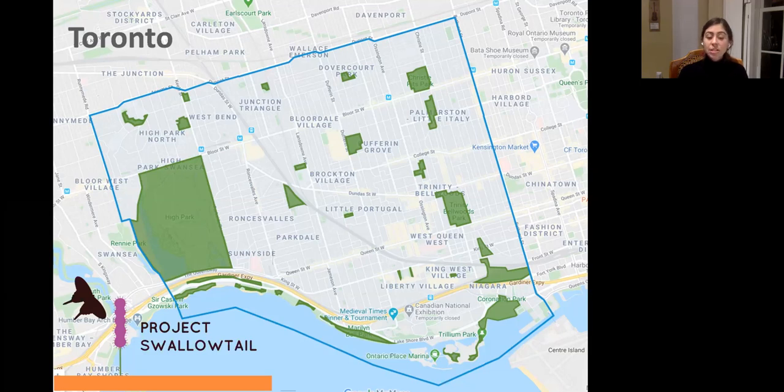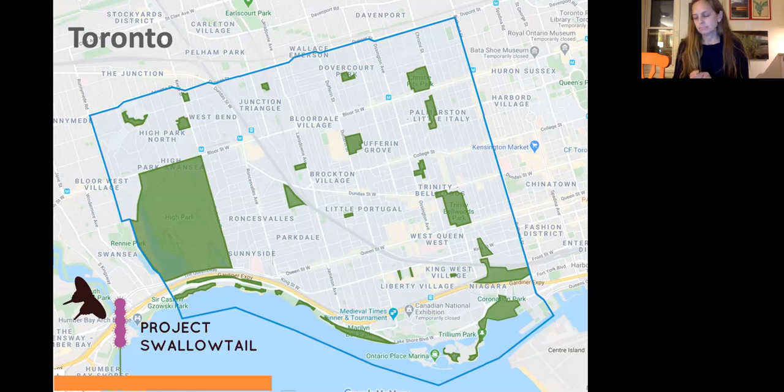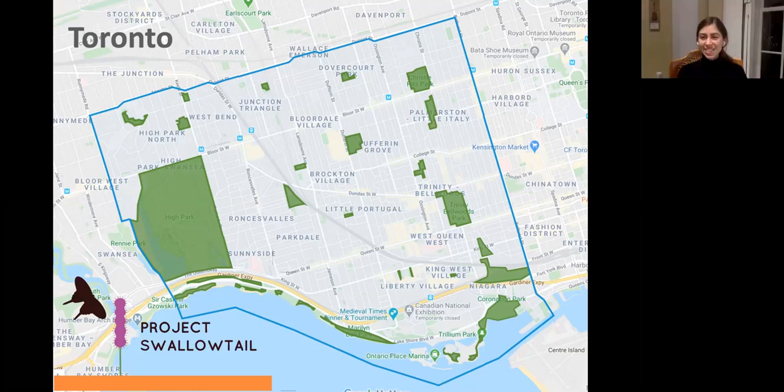Project Swallowtail currently has 350 participants in the area, including around 50 block ambassadors. Sandra and Colleen, two of tonight's panelists, are block ambassadors themselves. Block ambassadors are super volunteers out in the community engaging with friends and neighbors — people already involved with community gardens or completely new to gardening who want to do something for pollinators and connect with their community.